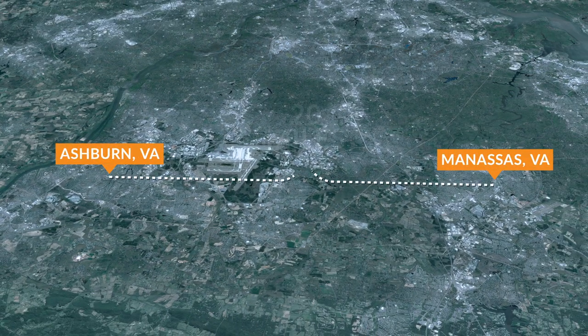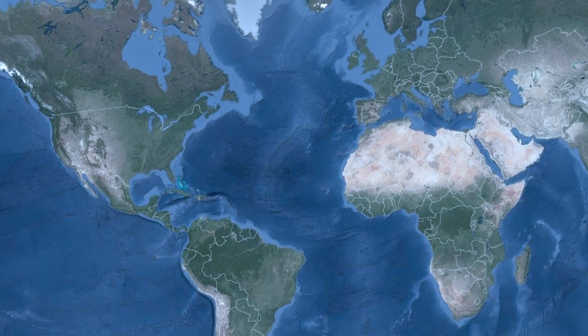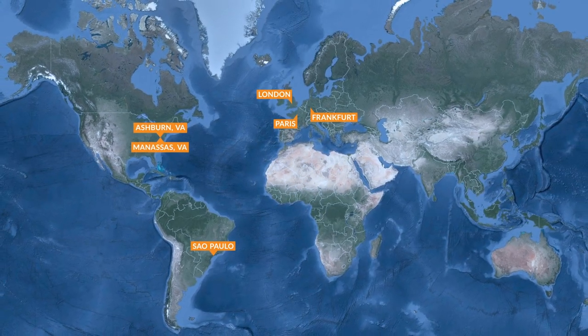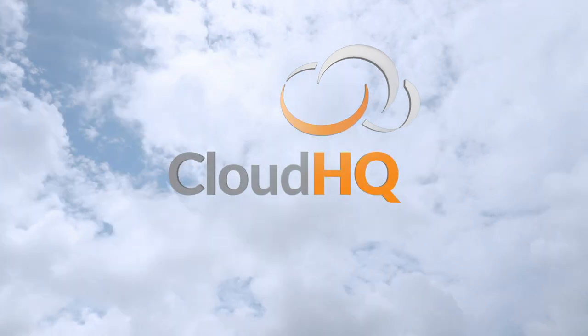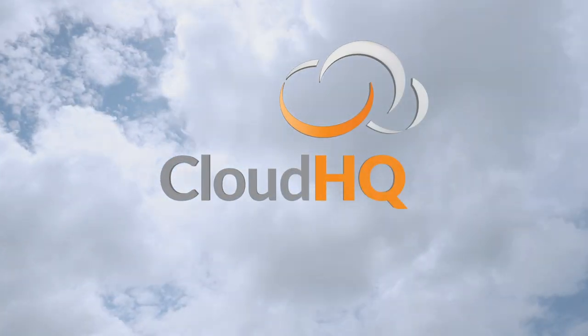The CloudHQ portfolio continues to expand as we secure campuses both domestically and internationally to meet today's global business demands. Long, repetitive relationships with customers has been CloudHQ's hallmark and a testament to our abilities. Let us help you with your data needs. CloudHQ — where data lives.